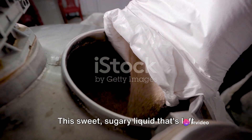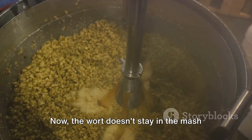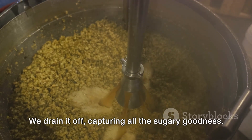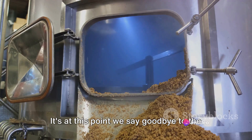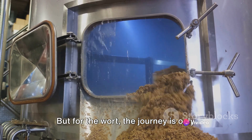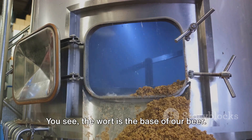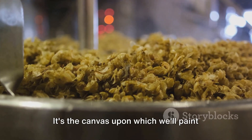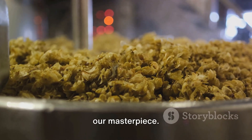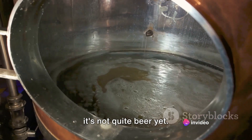This sweet, sugary liquid left behind is what we call wort. The wort doesn't stay in the mash tun forever — we drain it off, capturing all the sugary goodness. At this point, we say goodbye to the spent grain, its job well done. The wort is the base of our beer, the canvas upon which we'll paint our masterpiece. It's sweet and full of potential, but it's not quite beer yet.